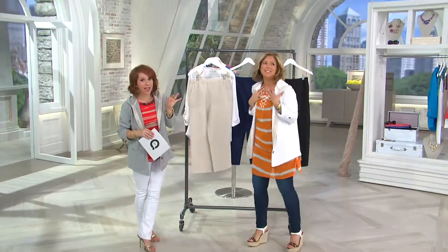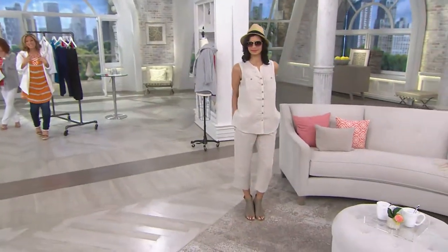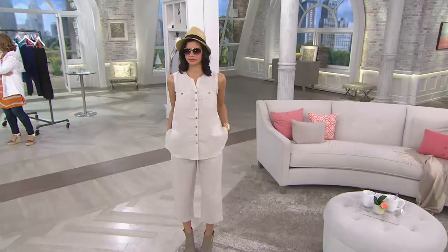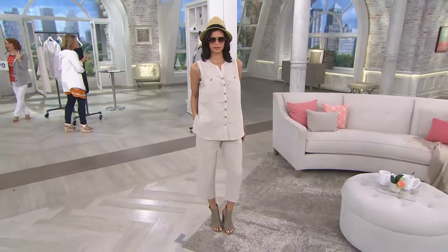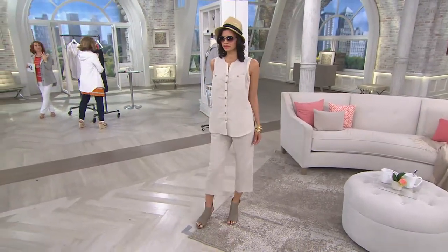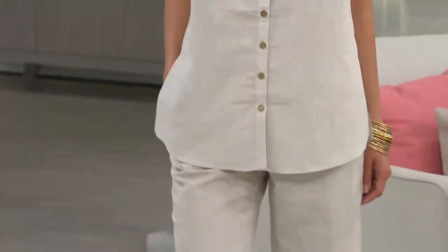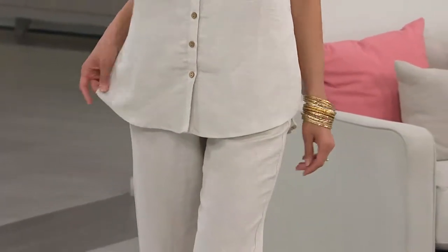Michelle looks amazing in this. Look at that. Even though we're calling it a wider leg pant, it's not really that wide — it's just because of the nature of the linen. That linen doesn't cling to the skin. It's still a relatively streamlined pant, and it's not big and boxy.